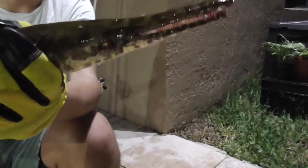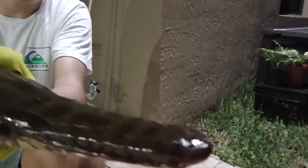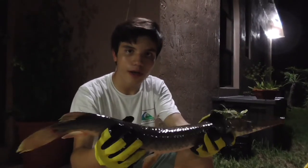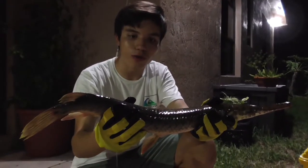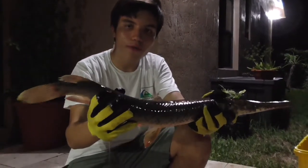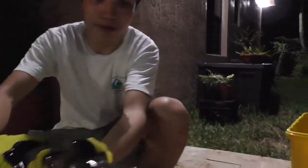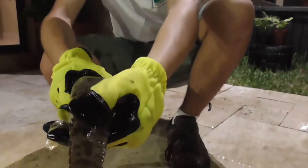Gar are an ancient type of fish. Fossils have been found that date from the Jurassic period. They were found all throughout Peninsular Florida, up to the Savannah River in Georgia. There are a few species of gar native to the area, and these guys can be identified because of these spots that they have throughout their body.